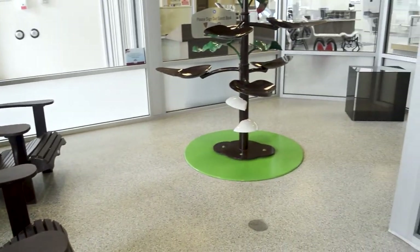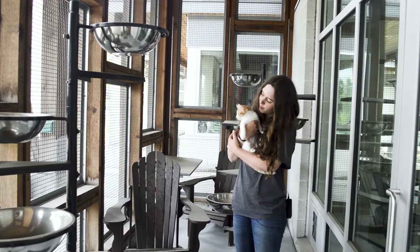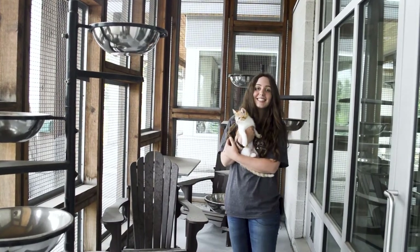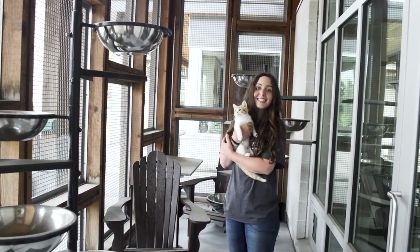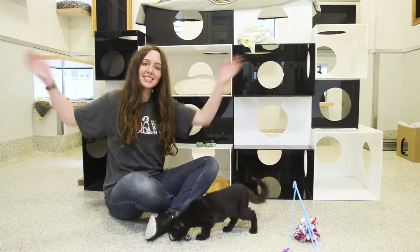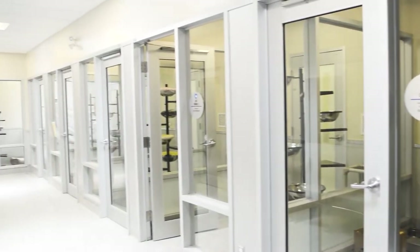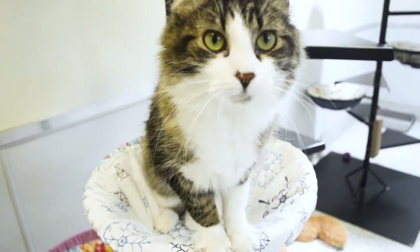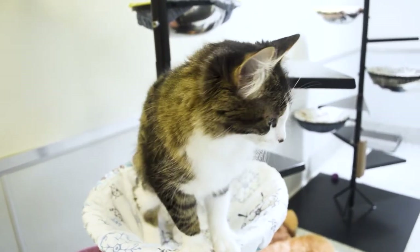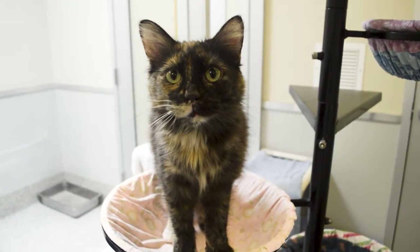This is one of our larger community cat rooms where multiple cats can live together. Check out the super cool outdoor catio where the cats can go outside to the screened-in porch to get some fresh air during the warmer months. Here is our other larger community cat room. We also have eight different cat condos where cats are housed together. When we're open to the public, visitors like you are welcome to come in and snuggle with our adoptable cats — who knows, maybe you'll find the perfect fit for your family.